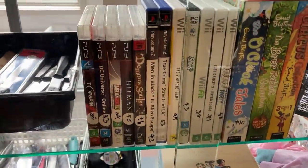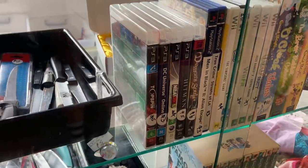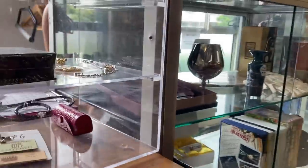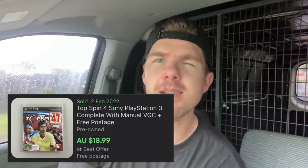Found some video games just as I was leaving. No luck in the pawn shops but always check behind the counter at your local thrift stores — and always ask if there are items out the back. I paid $38 in total and bought them blind. Out of the lottery I've come away with three absolute winners — starting with Top Spin 4 on PlayStation 3, which I've sold a few times before and should get around $18 to $20.